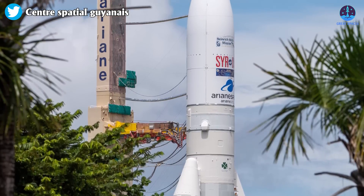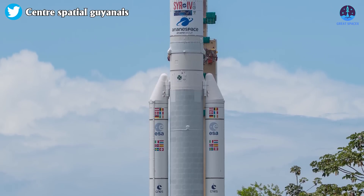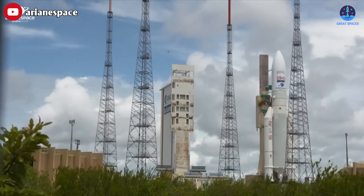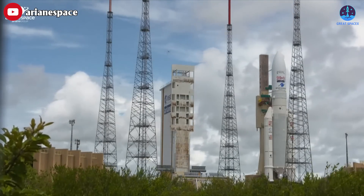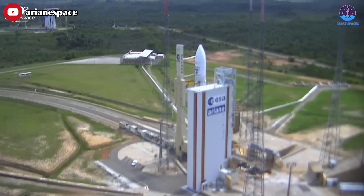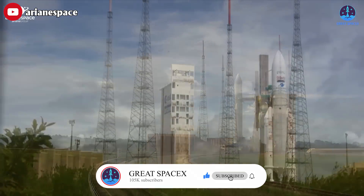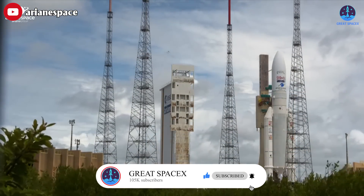They must have been moving really slow — then again, they are transporting a really big rocket. With the rocket in place at the pad, technicians will work to connect the mobile launch table to the ground lines for propellant that will feed liquid hydrogen and liquid oxygen into the rocket during the countdown. Liftoff of this final mission, designated VA-261, is scheduled at the opening of a 95-minute launch window that opens at 6:30pm Kourou time.